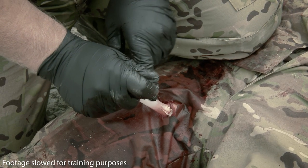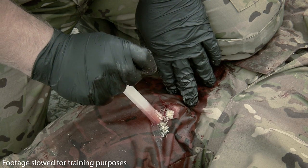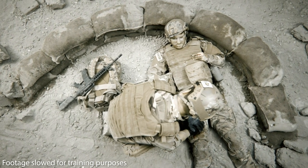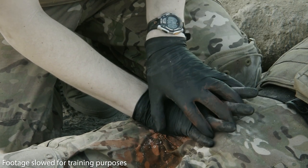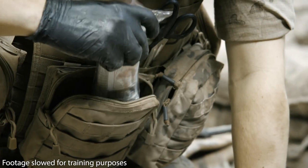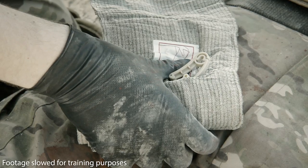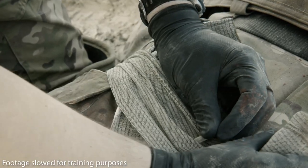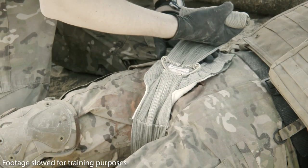Ensure the wound is filled with granules above skin level. For deeper wounds, additional applicators or granules may be needed to fill the wound above skin level. As soon as the wound is filled, cover and apply firm constant pressure for five minutes. Visually check for bleeding while still maintaining pressure. If bleeding has not stopped, reapply pressure until bleeding stops. Wrap the wound using bandaging or a pressure dressing to secure and maintain pressure. Discard any remaining product. Maintain pressure at all times, and remember to bandage tightly to maintain direct pressure through to the hemostatic.